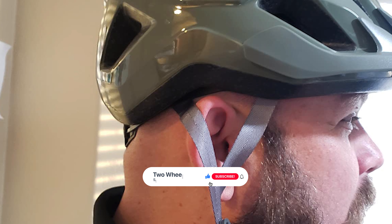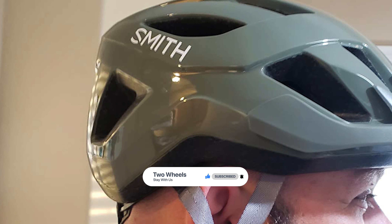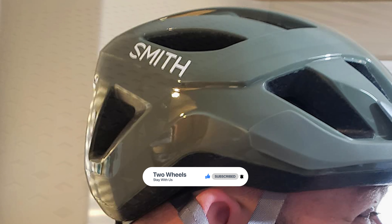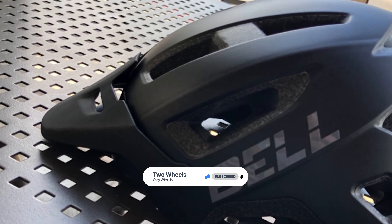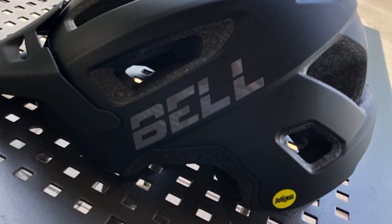That's it for today. If you like our video, a subscribe would be wonderful. Here are the top 7 MIPS helmets on the market for you — hope you found what you were looking for. Don't forget to leave a comment, and don't forget to like and subscribe.